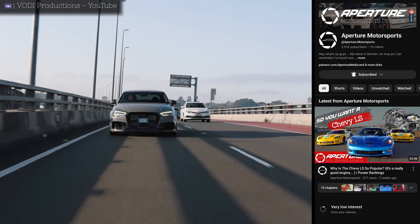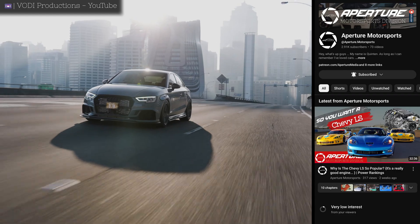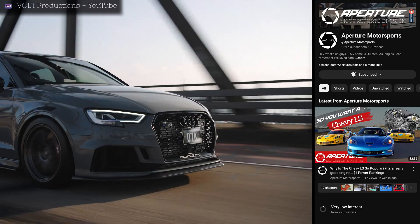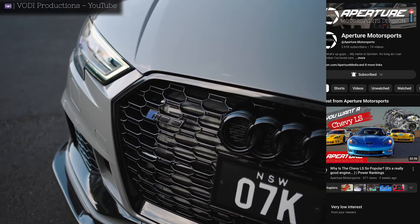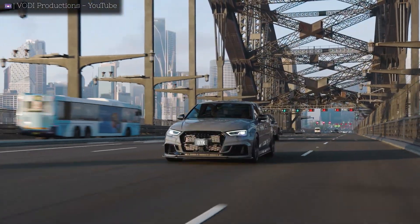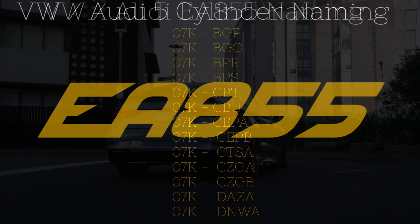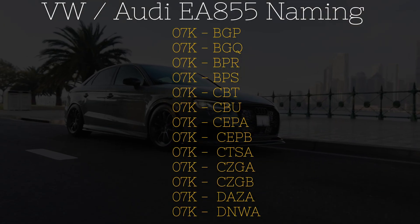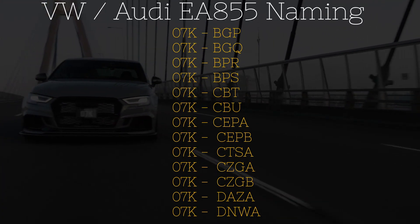So there's a big chance that you guys actually didn't hear me say this last time, because nobody watched that video. So like I said in the LS video, the car community has a habit of giving car parts and even entire engines nicknames. And the Audi DAZA is a perfect example of this. The actual name of the Volkswagen five-cylinder is the EA855.